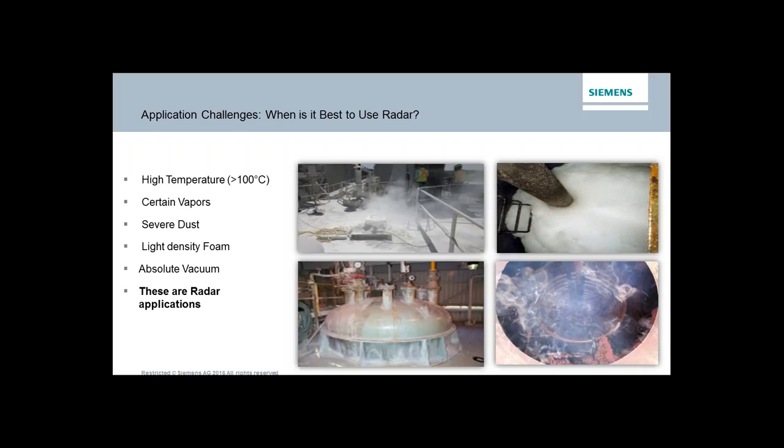Anytime you have either extremely low pressure or extremely high pressure, that's a great place where radar works well. If you remember the movie Alien, the tagline was 'In space, nobody can hear you scream.' An acoustical or ultrasonic sensor uses a compression wave that needs some media to compress, so in a complete vacuum, ultrasonic doesn't work. But radar — electromagnetic radiation — really could care less; it'll pass through a vacuum very efficiently.